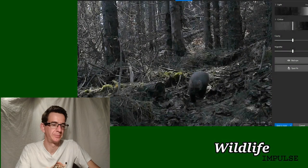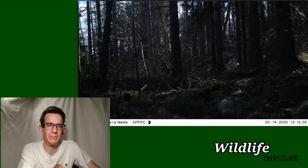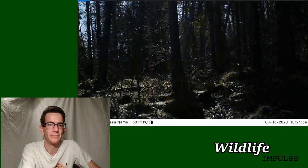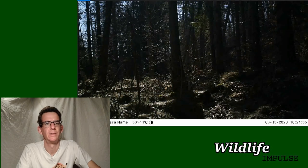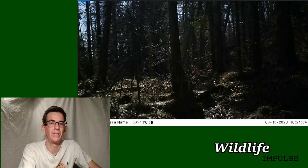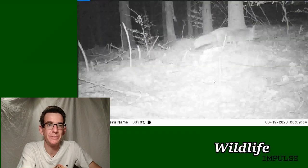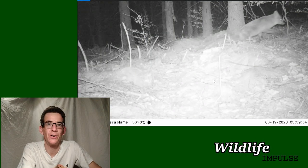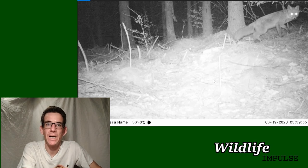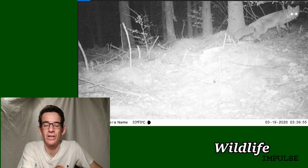Here we still have the pine marten coming towards the camera - you can see it's definitely smaller than the fox we had earlier. Then here's my friend checking the camera, checking the SD card and battery. And look at this - another fox! He's looking at us and you can see this black nose, and also on his legs the lower parts are very very dark.